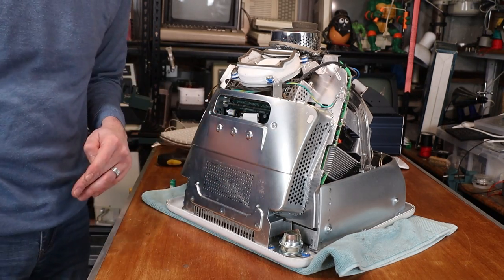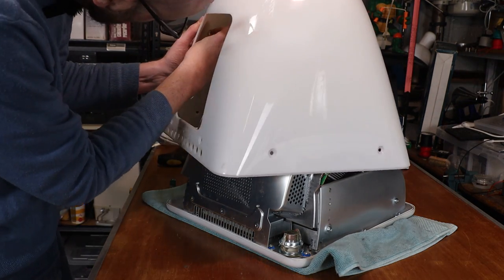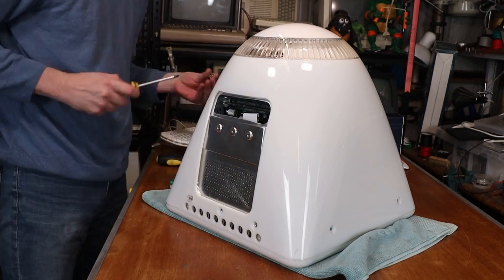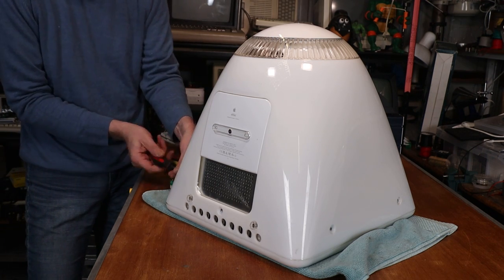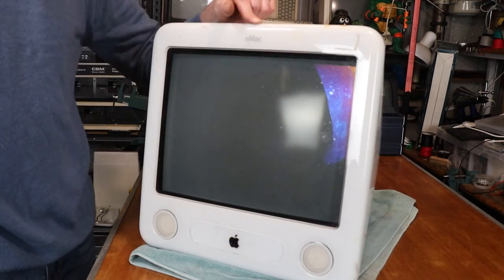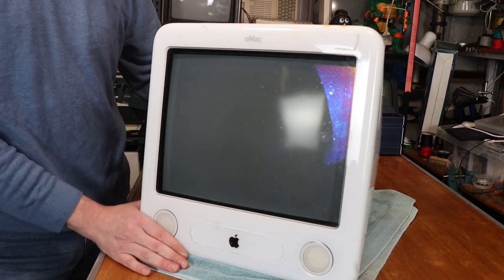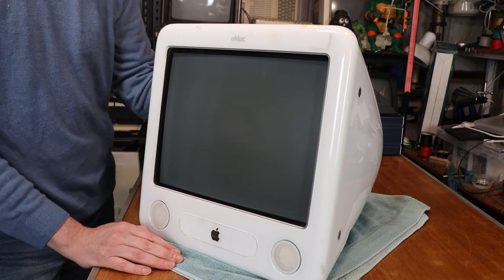That pretty much does it — we can just drop the cover back on, not forgetting that power cable. Before we move on to the last couple of things I want to do before we start playing with it, I want to give this thing a bit of a cleanup. You might be able to see the state of the screen — it's covered in old sticker marks and stuff like that. So, clean time.